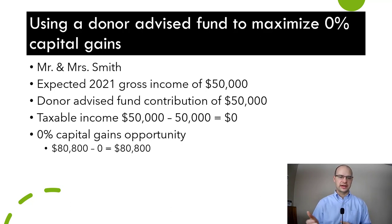Let's stick with the Smiths but look at a different set of circumstances. Let's say the Smiths estimate $50,000 of income this year, but they're charitably inclined and they've been good savers with a lot of cash savings. So they decide to establish a donor advised fund — let's say they're going to make a $50,000 charitable gift, which is deductible. So the Smiths' income for tax purposes is going to be their estimated gross income minus this charitable gift, which means they're zeroing out their income for tax purposes. That means they have an $80,800 opportunity to capture gains taxed at a 0% federal tax rate.